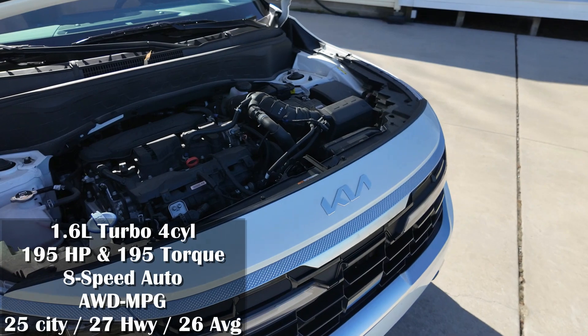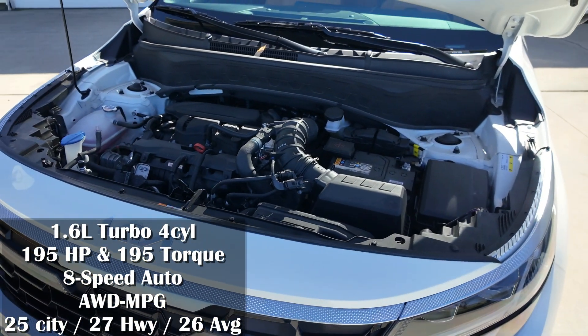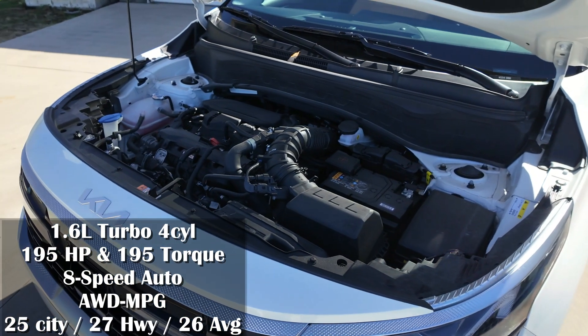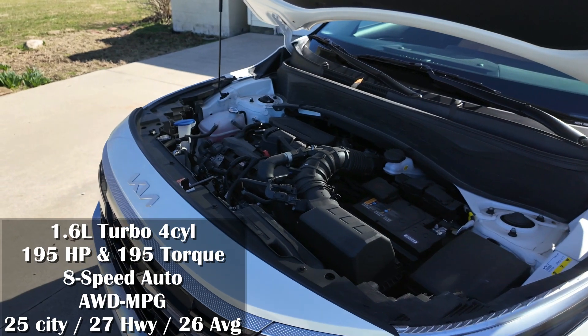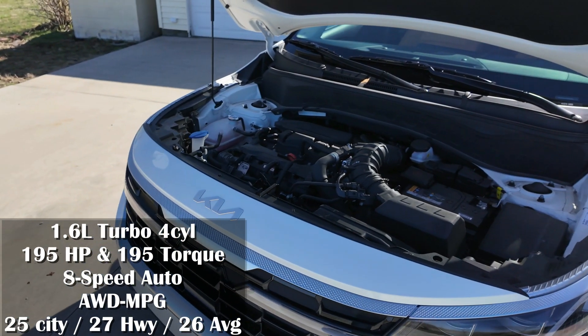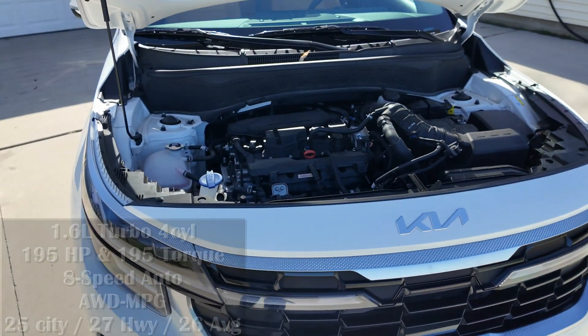Under the hood, we've got a 1.6-liter turbo four-cylinder with 195 horsepower and 195 foot-pounds of torque, tied to an eight-speed automatic transmission. Fuel economy comes in at 25 in the city, 27 on the highway, and 26 miles per gallon average.